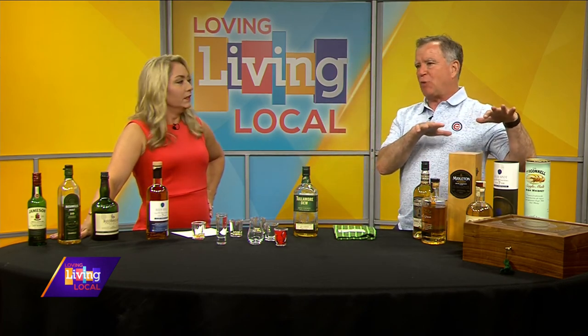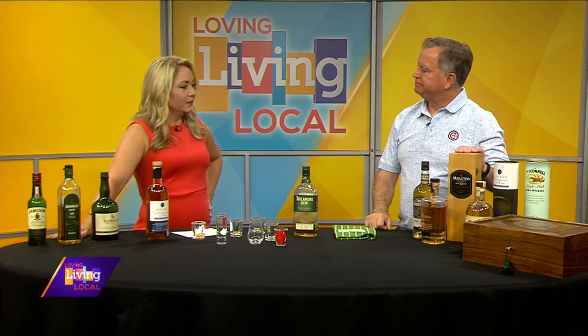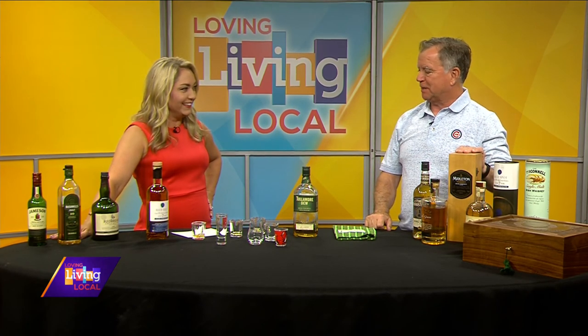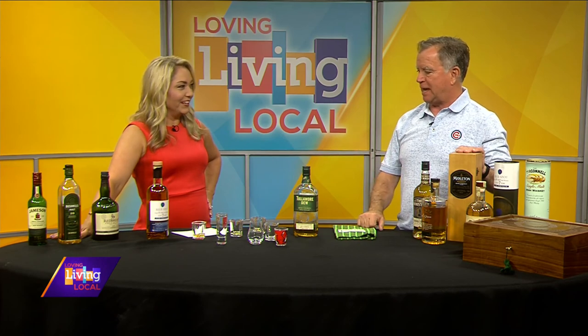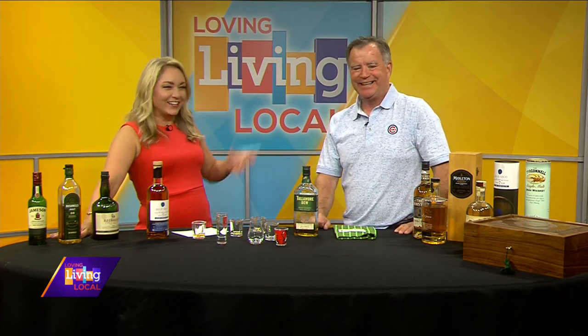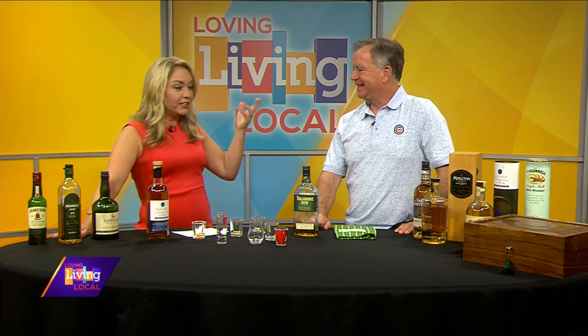There are probably about 50 different kinds of Irish whiskey right now. Well, I have been schooled. I learned a lot, Pat. The crew and I are going to have a great time, and it's going to be an early day for us. Thanks for coming on — cheers to you.